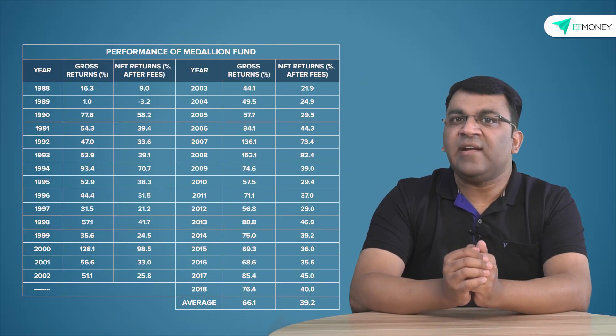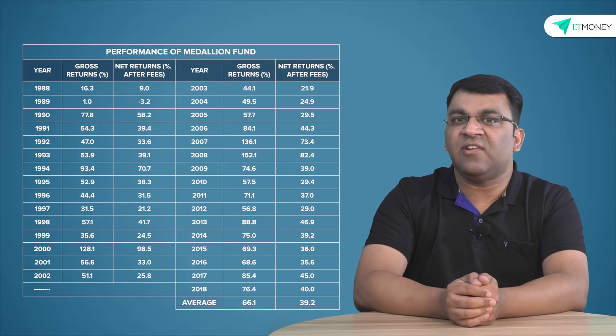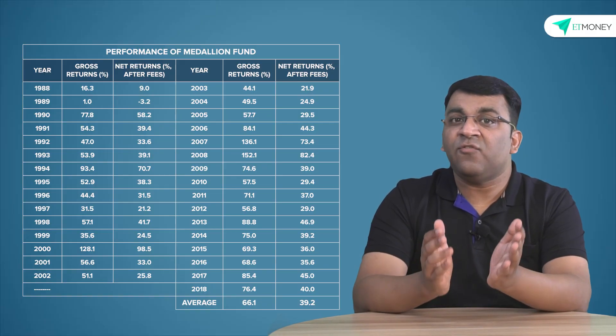This was when Jim Simmons and his team started developing new models based on non-linearity and pattern analysis, which they put together in a sort of a machine learning environment. One approach which really catapulted the fund's performance was to focus on shorter term trades — going in and out of a trade in super quick time. Rentech cut its average holding time from 10 days to as low as one and a half days, and the results were almost immediate.